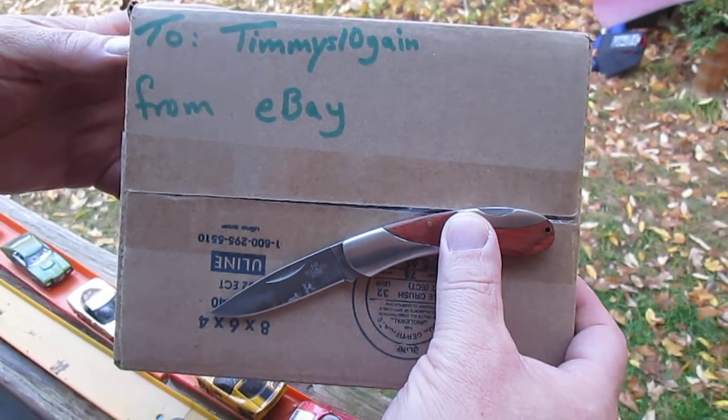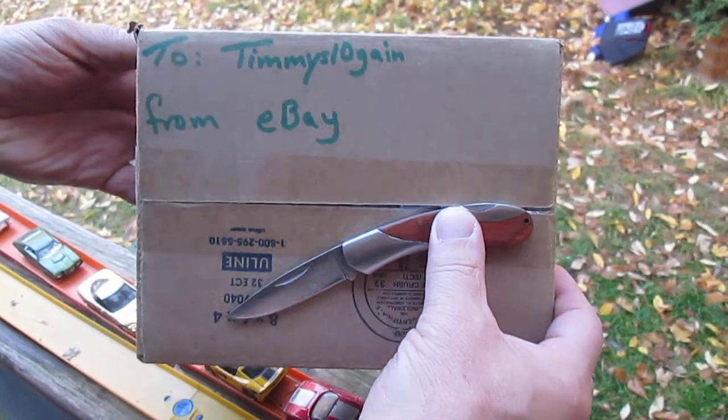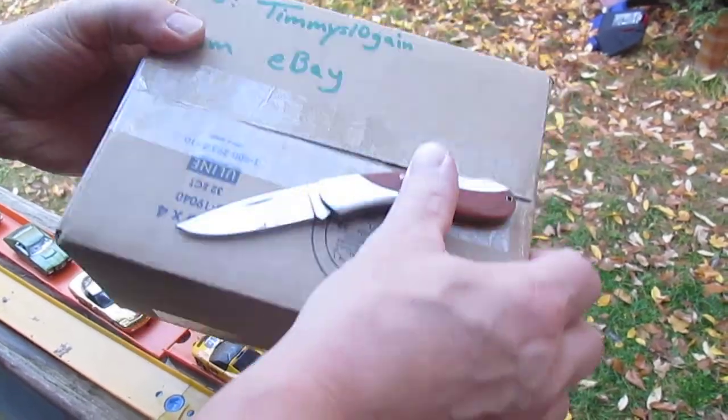Hello and welcome to Timmy's Tent again for a mail call. We have a mail call today from eBay, and got a really super deal.